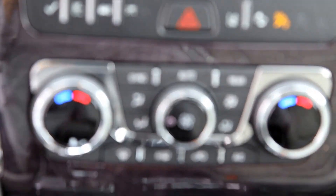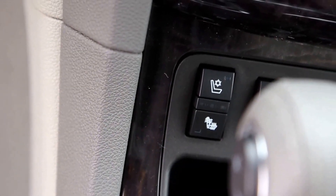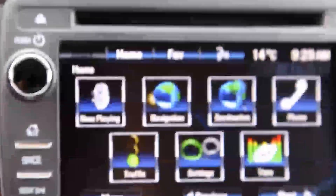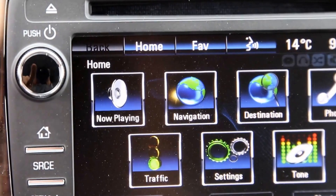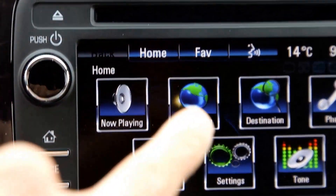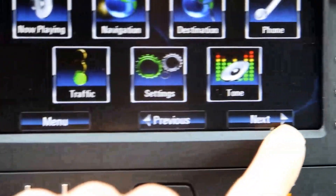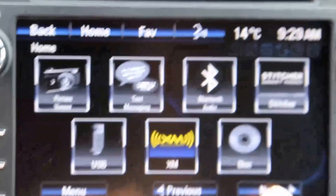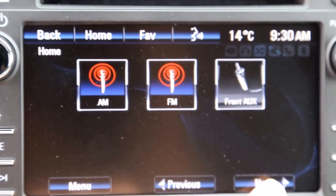Dual climate controls. Heated and ventilated seats on both sides. Touch screen navigation with Bluetooth, Sirius XM radio, and AM FM radio.